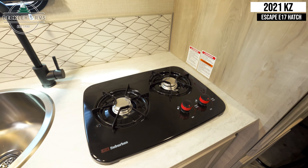Coming to the back of the unit we see the 8 cubic foot fridge and storage cabinets. Below the cabinets is seating which converts into a booth style dinette and a bed.